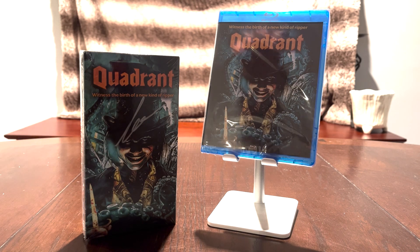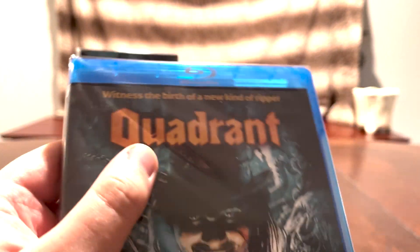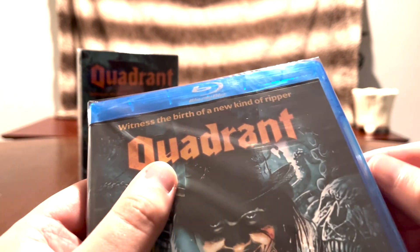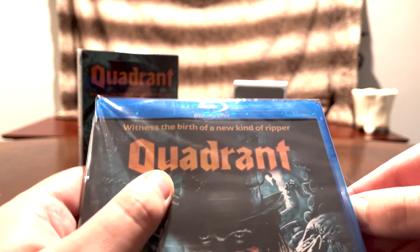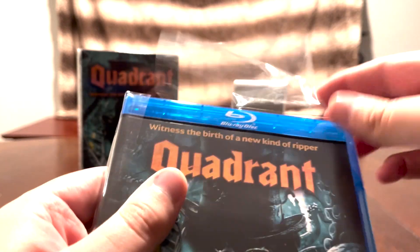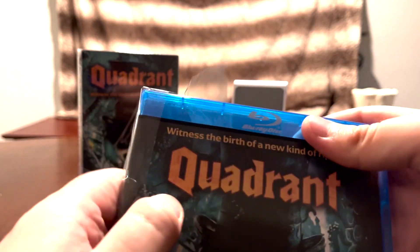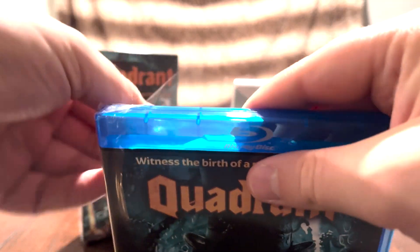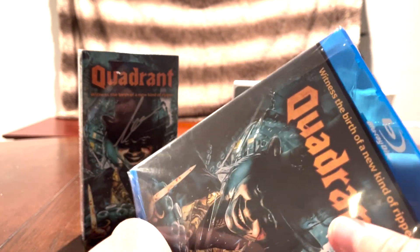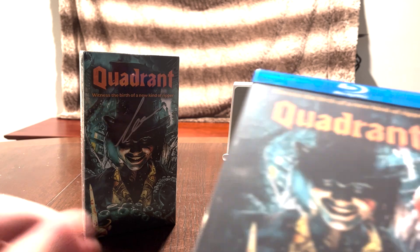These two literally just came in the mail today. And how fitting is it that they came on Friday the 13th? The movie itself — I actually was kind of surprised by it, because I'll be honest, as much as I do enjoy Full Moon, some of their more recent output hasn't been the greatest. But this one actually wasn't half bad. I don't think it's quite as good as Subspecies 5: Blood Rise, but this is still a pretty decent movie, and I'm excited to see what they've got cooking up next for their new Pulp Noir line.